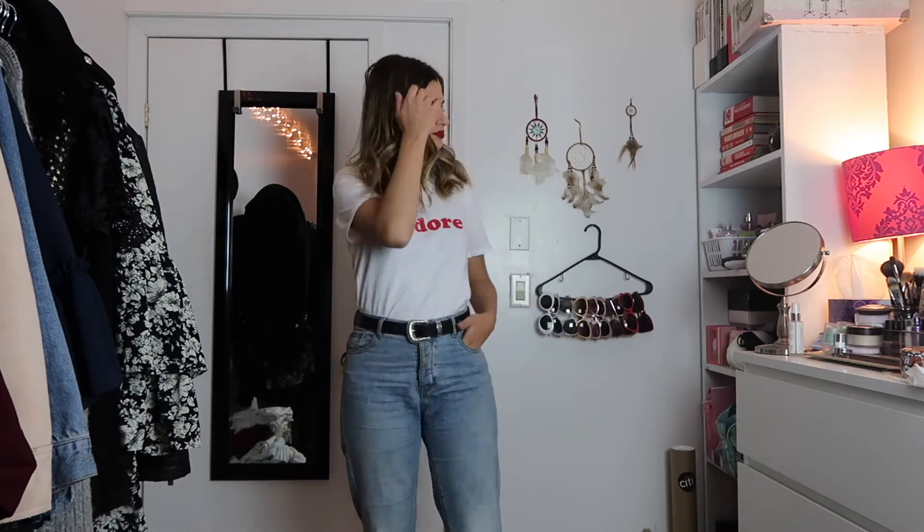So without further ado, I'll start the haul with the first thing that I wanted to wear in this video, so I had to take it out of the bag. It's this adorable little top from Boohoo — it says J'adore as you can see. I love these little slogan tees lately. I think they're so cute and really easy to wear with so many different things. I'd probably pair it with a pair of high-waist denim and a cute belt. It's my statement color for the holidays, so I've definitely been buying a lot of stuff in red.